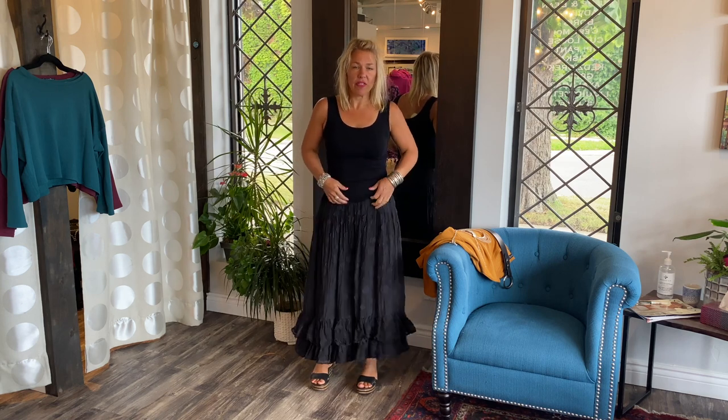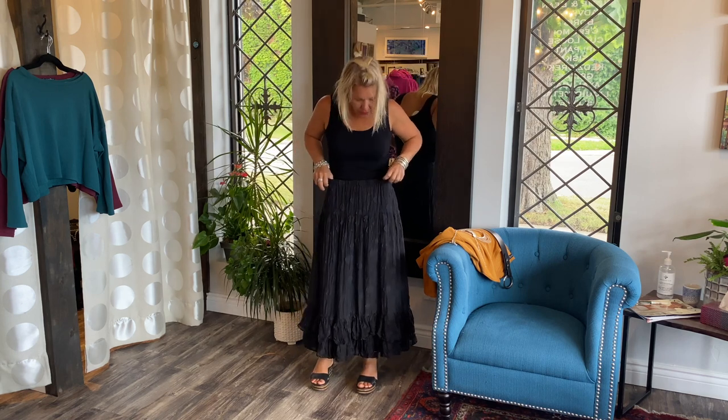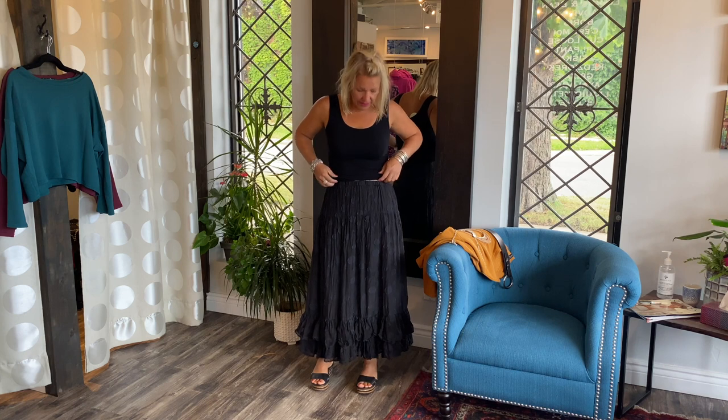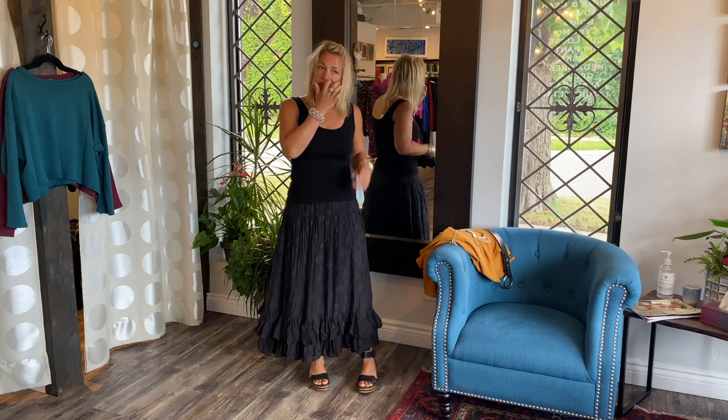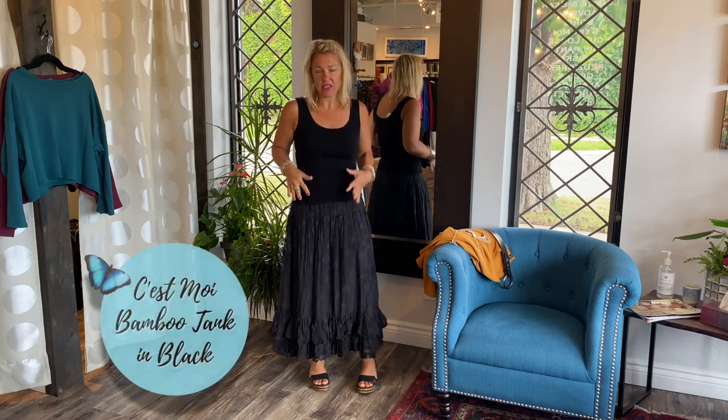So it's nice and comfy. I have on a size small and it fits nicely — I wouldn't want to go smaller because then it might dig in a little. I think it fits really great. I just want to show you a few different ways to wear this type of skirt.